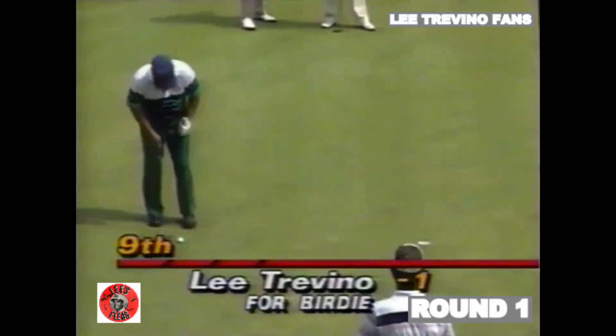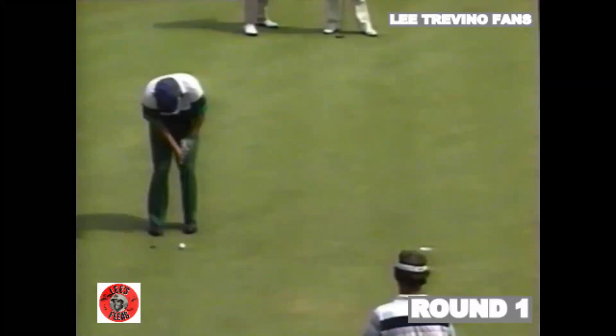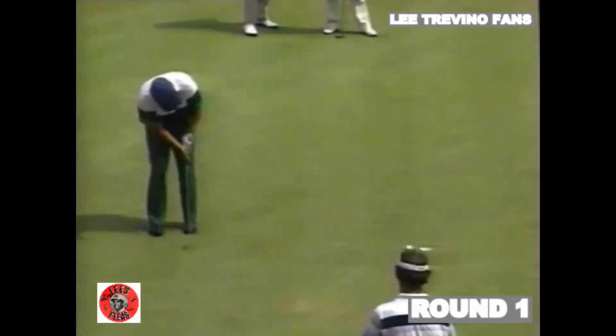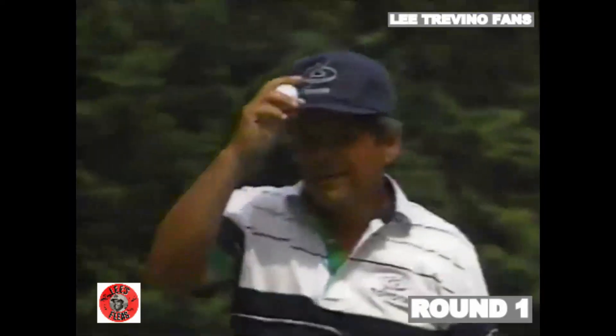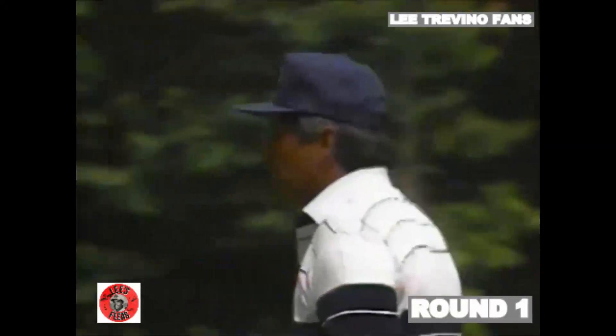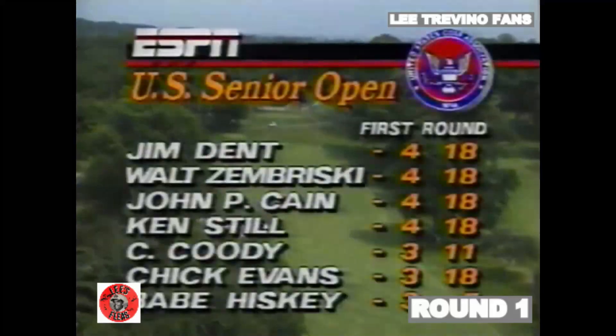This was Lee Trevino a moment ago at the ninth. Back-to-back birdies for Trevino, and he's now at two under. It's also back-to-back good shots — that was a good shot at eight, a good shot at nine, and that's where you increase your chance of making the putt.